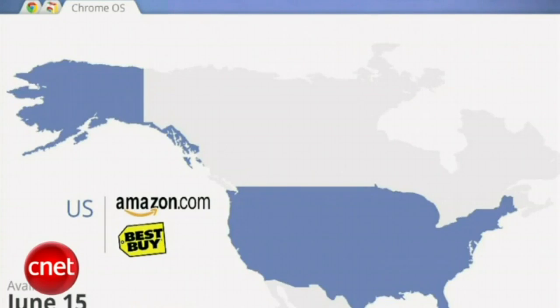So when will they be available? On June 15th, we have worked with two of the leading online retailers in the US — Amazon.com and BestBuy.com — so they'll be available online for consumers to order on June 15th.